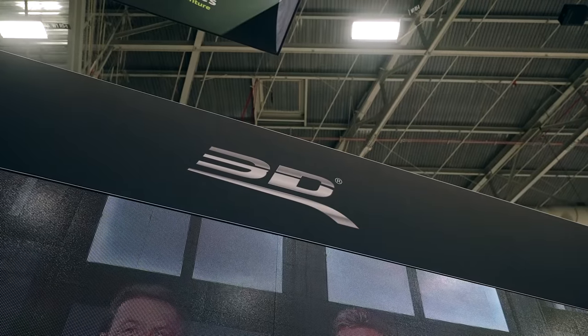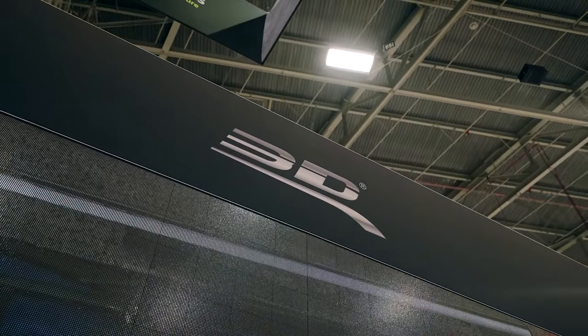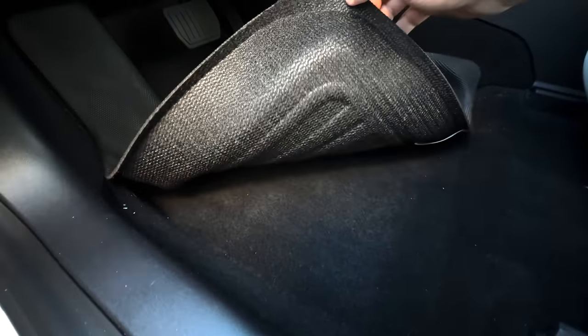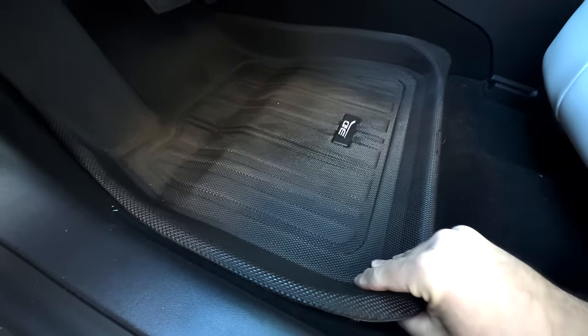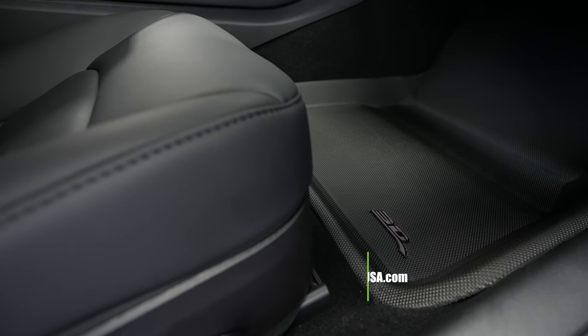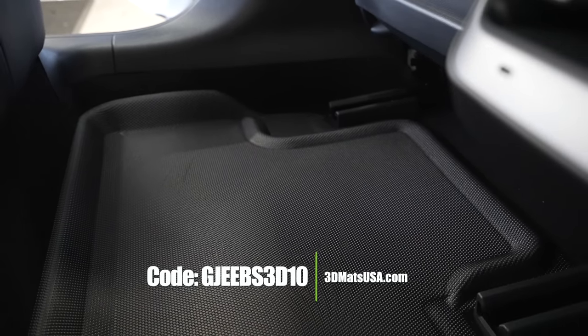The answer right after this commercial. If you're looking for the best floor mats for your Tesla Model Y, Model 3, or any car, check out 3D Mats. Their MaxSpider technology lets the floor mat stick to the carpet and it will not move, and it won't fray the carpet when lifting it up. Use code JEEBS3D10 to get a discount on their website — linked in the description.